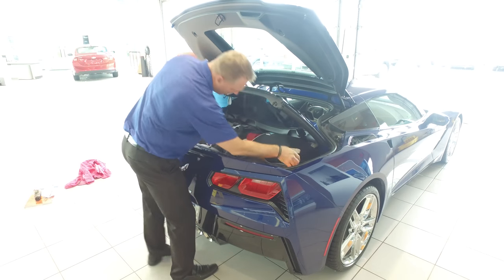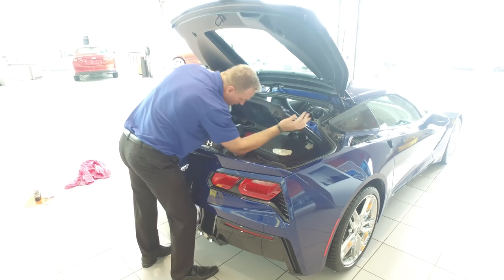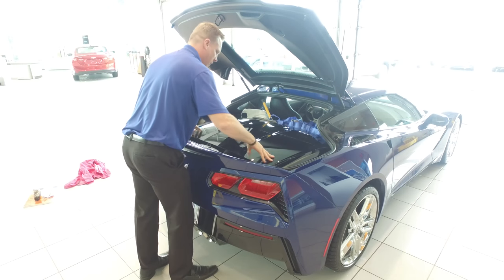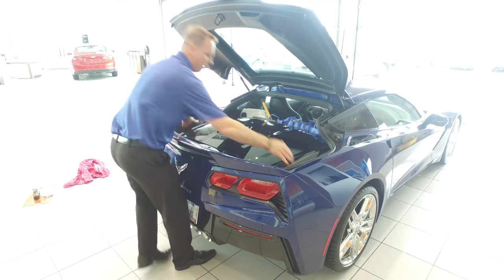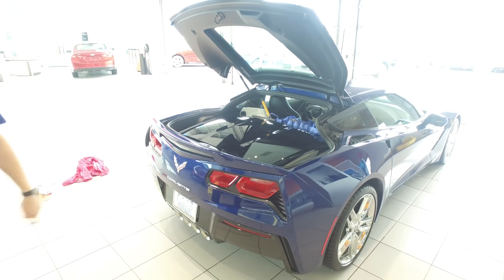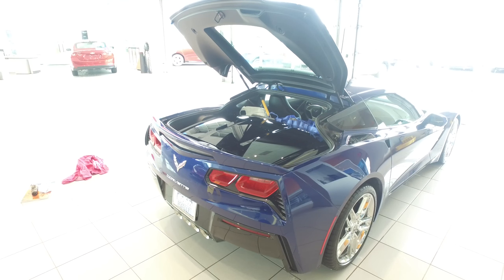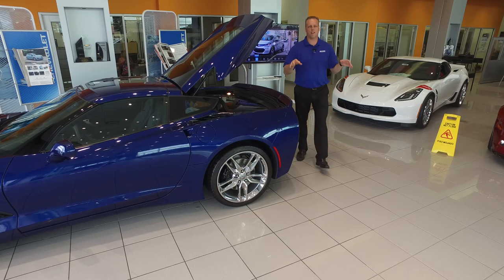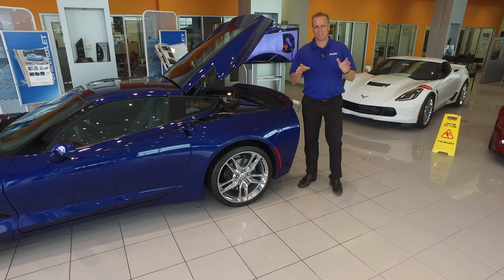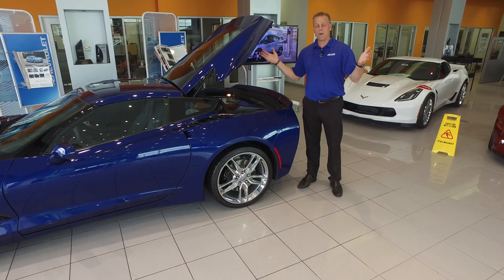So there you go — all that stuff I had, I'm able to get it into the vehicle with the top in there.